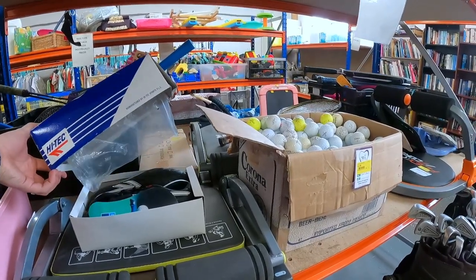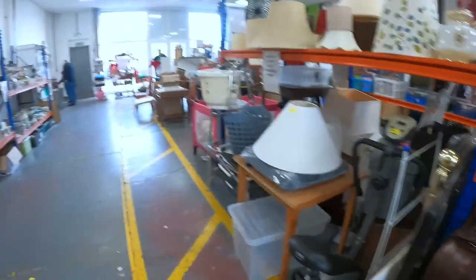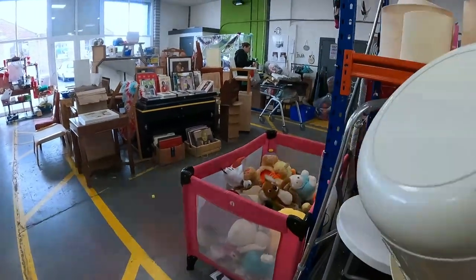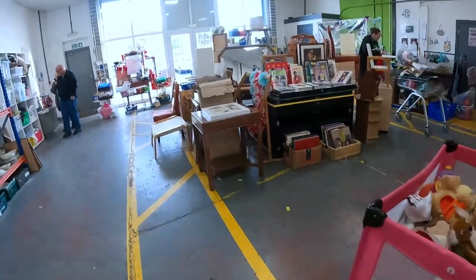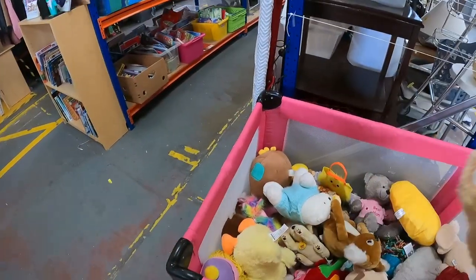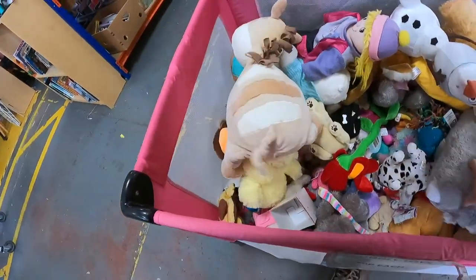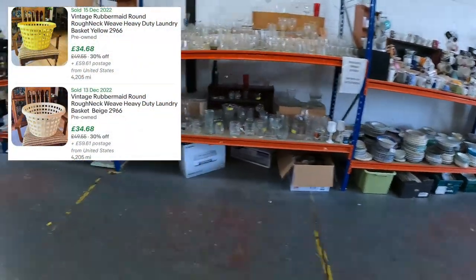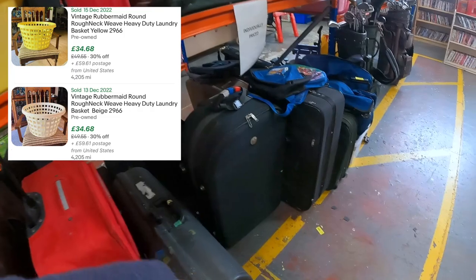I wasn't sure if I should have picked these up - they looked like vintage boots. I kept going back and forth on them. Also checking for wash baskets - a little tip: over in America you're always looking out for Rubbermaid vintage wash baskets. I looked it up and it is predominantly an American thing, so I'll stop looking for them in the UK.